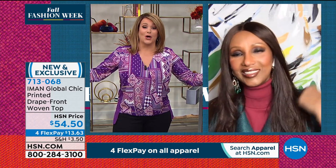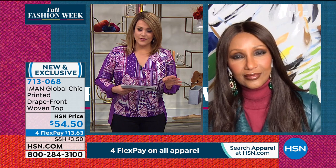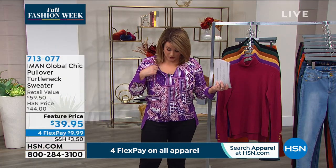100% poly on this one — you can't wrinkle it if you tried. This is what we all want right now: give it to me nice and easy. Machine washable, not a worry. We are moving on for this Printed Drape Front Top. Item number 713-068. Remember, that tank is built in.